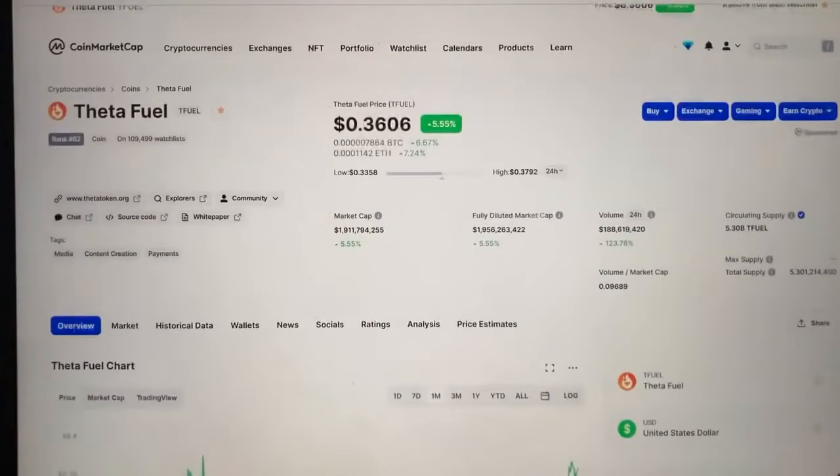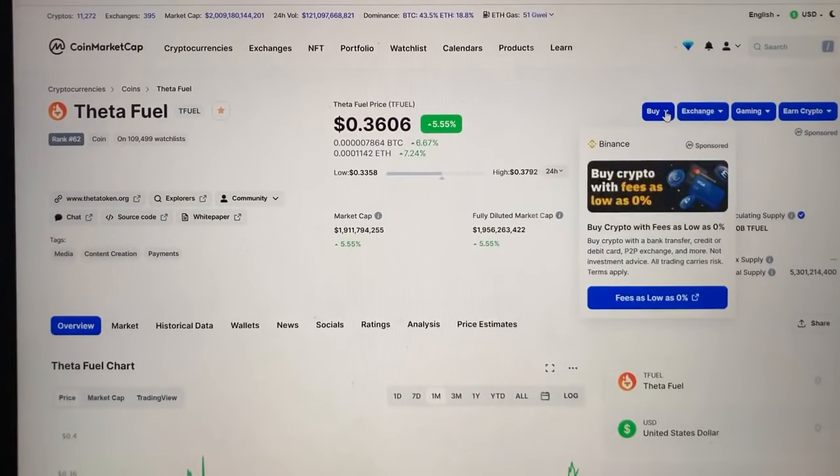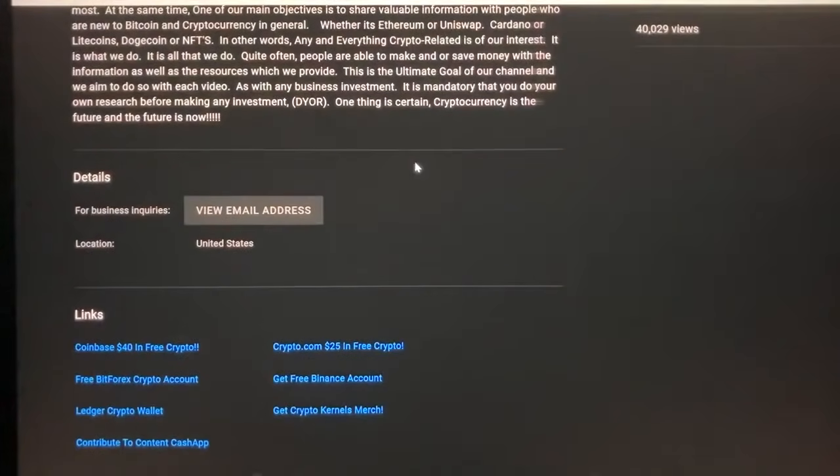If you want to get some ThetaFuel tokens, you can purchase them directly on Binance — the largest crypto exchange in the world, with very low fees. We've included a link to Binance in the video description. You can also get TFuel on BitForex; a link is included and creating an account takes about seven to eight minutes. Within five minutes of signing up on Binance, you can have your account up and running and get your own TFuel tokens.